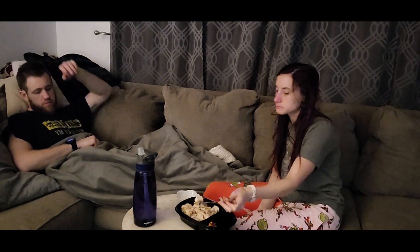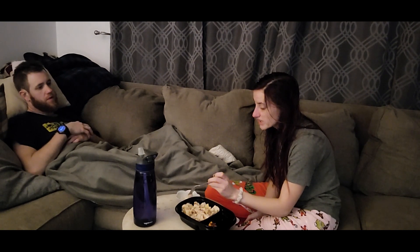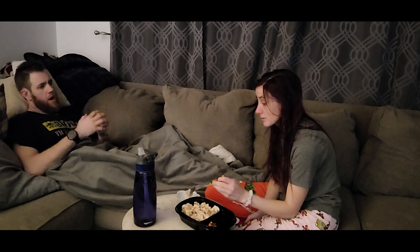They're gonna send me my pre-op instructions or whatever I have to go over. I think I can't eat past midnight, and my phone appointment is at 10:30, so I'm really not happy about that.